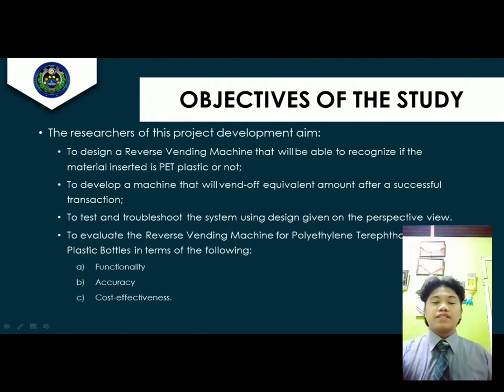Objectives of the Study. To fulfill the main objectives, the following specific objectives should be met: to design a reverse vending machine that will be able to recognize if the material inserted is PET plastic or not; to develop a machine that will vend an equivalent amount after a successful transaction; and to evaluate the reverse vending machine for PET plastic bottles in terms of functionality, accuracy, and cost-effectiveness.